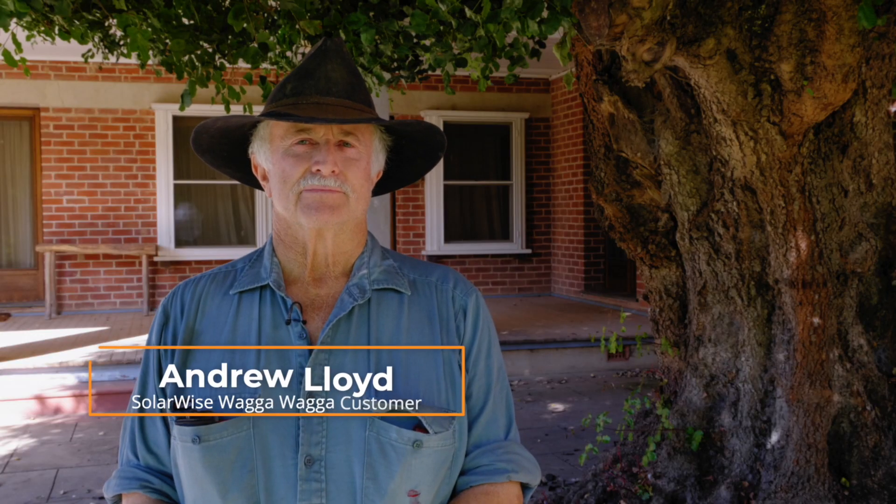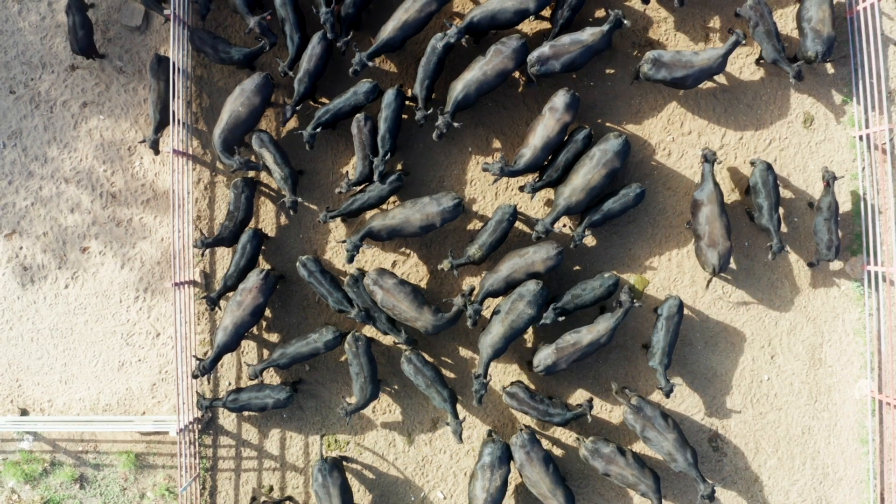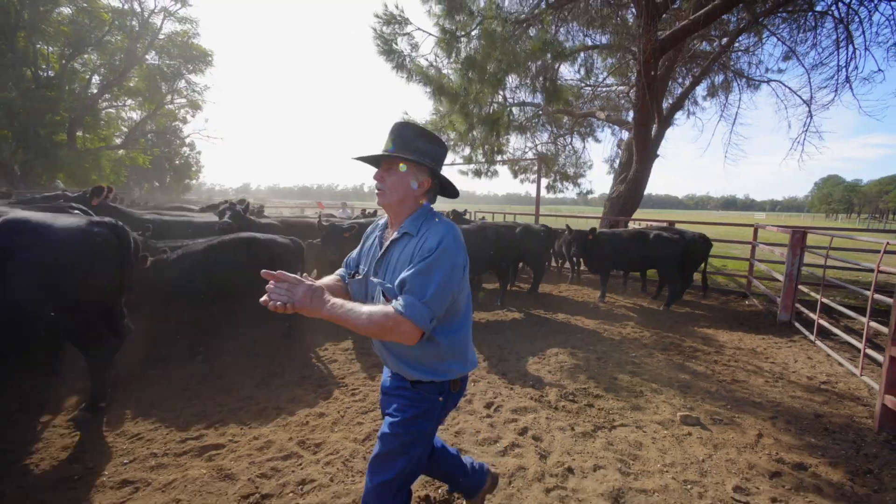We have approximately 1,000 breeding cows. That equates to about anything between 2,500 and 3,000 head of cattle on the property at any one time. Basically our main income in the last couple of years has been livestock.